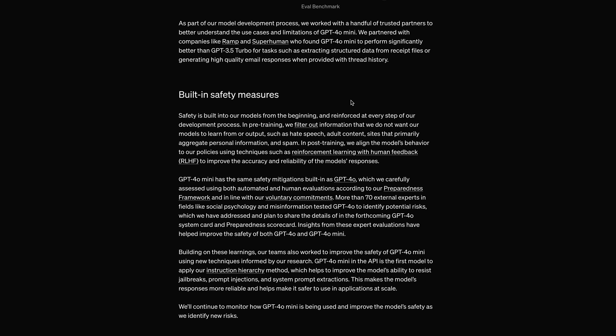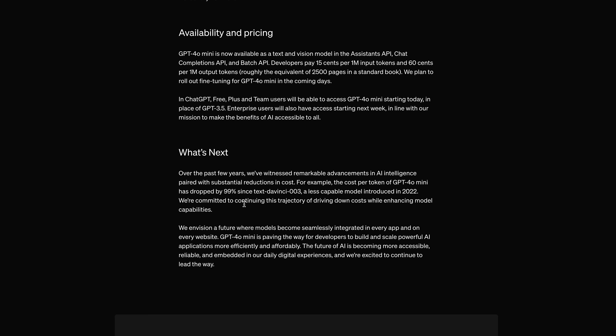The model includes built-in safety measures. On availability and pricing, for around 75 cents per million tokens — equivalent to about 2,500 pages in a standard book — you get everything. ChatGPT free, plus, and team users will be able to access GPT-4o mini starting today. So it's goodbye GPT-3.5 and hello GPT-4o mini.